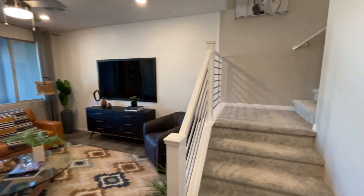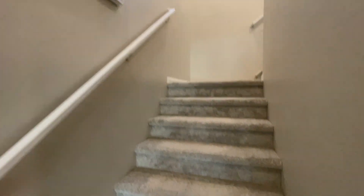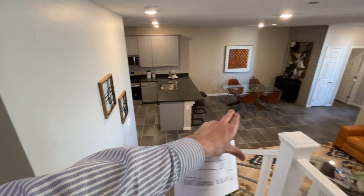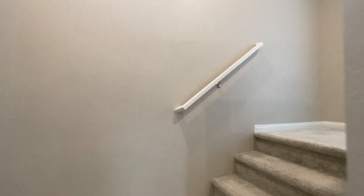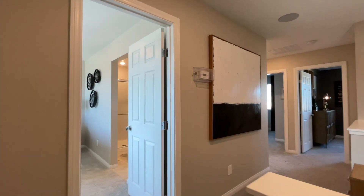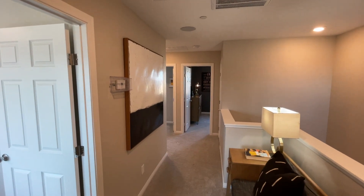Now let's go upstairs. Carpet is everywhere upstairs and in the living room. You do get 17-by-17 tile in your kitchen and also in your bathrooms and laundry room. Don't forget to like this video and share it with someone who might be interested in this home. Eight-foot ceilings on the second floor.